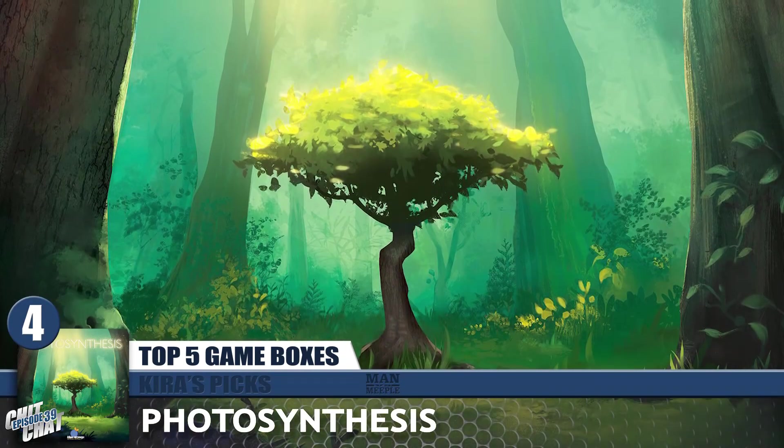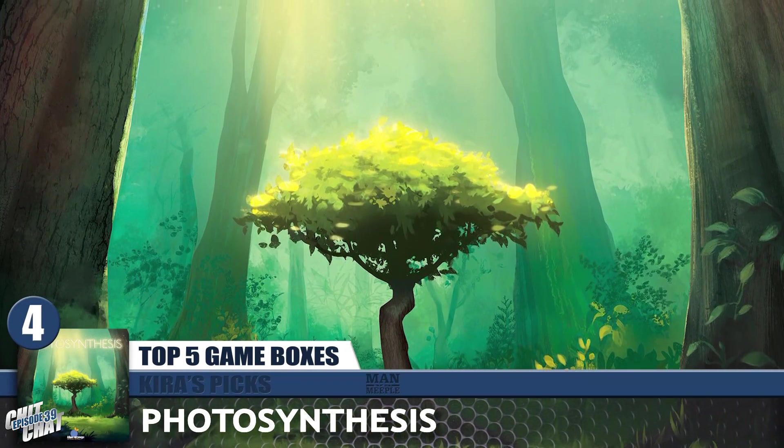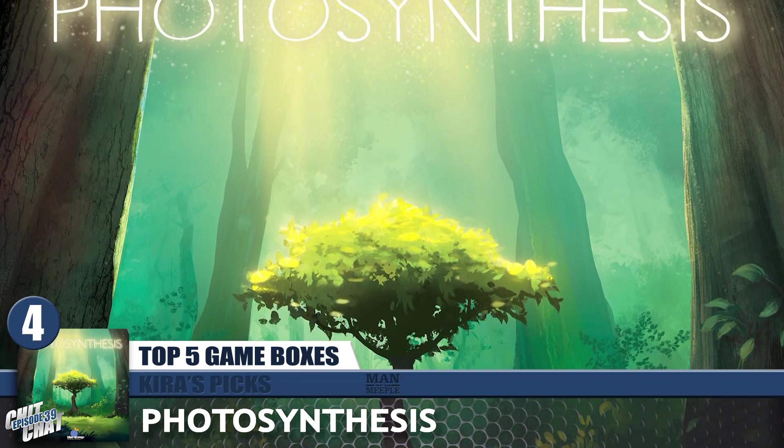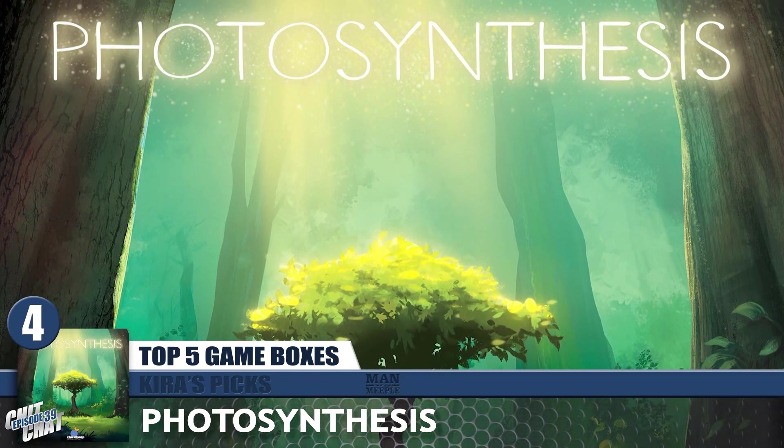This next one was something I stared at for so long, got it, and never actually played it before I passed it along. But Photosynthesis — gorgeous box. The main reason I didn't get around to playing it had nothing to do with anything other than my play group wasn't going to like it once I got it and saw what it was about. But the cover's phenomenal. Cool font choice on that too.